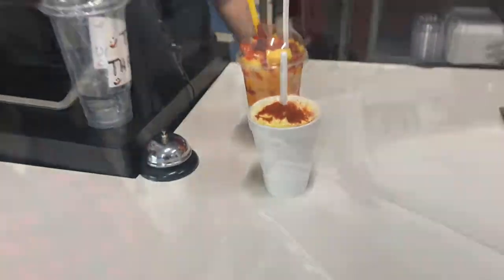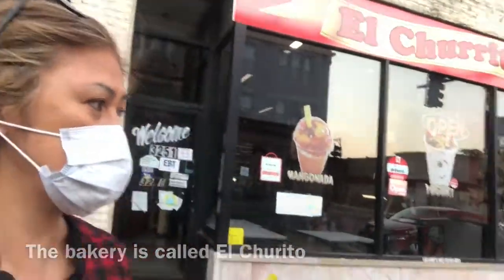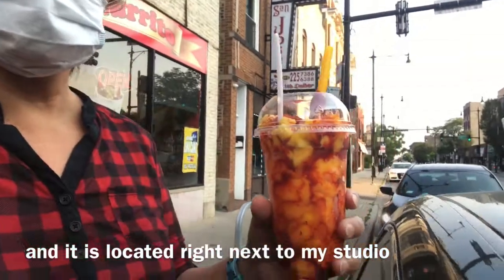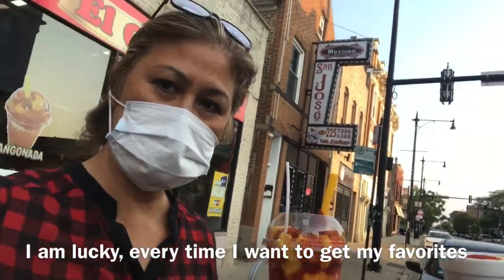The bakery is called El Churrito and it's located right next to my studio, so I'm lucky. Every time I'm hungry and feel like eating my favorite, I'll just come by and see Rosa.